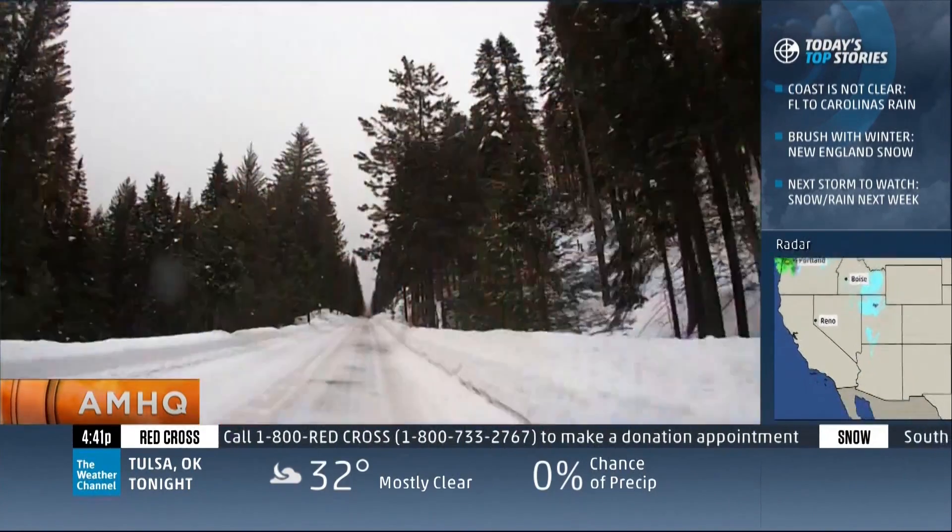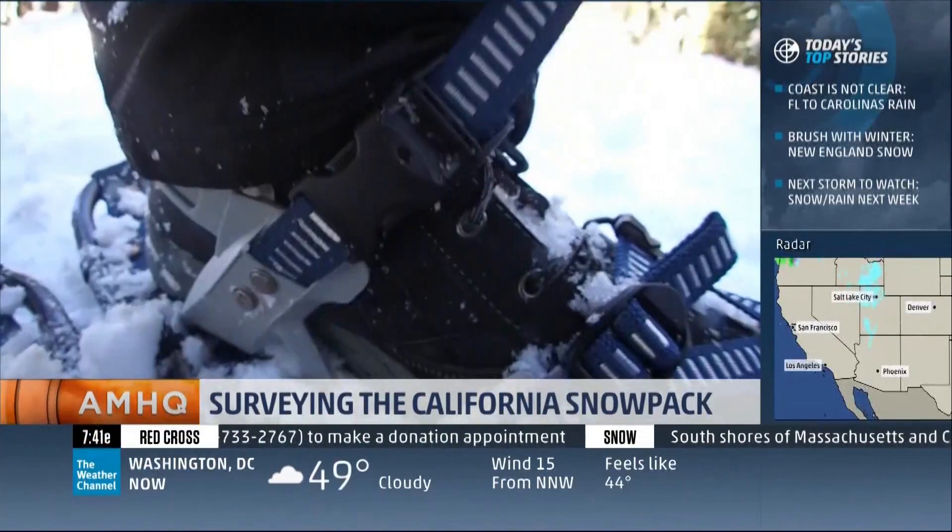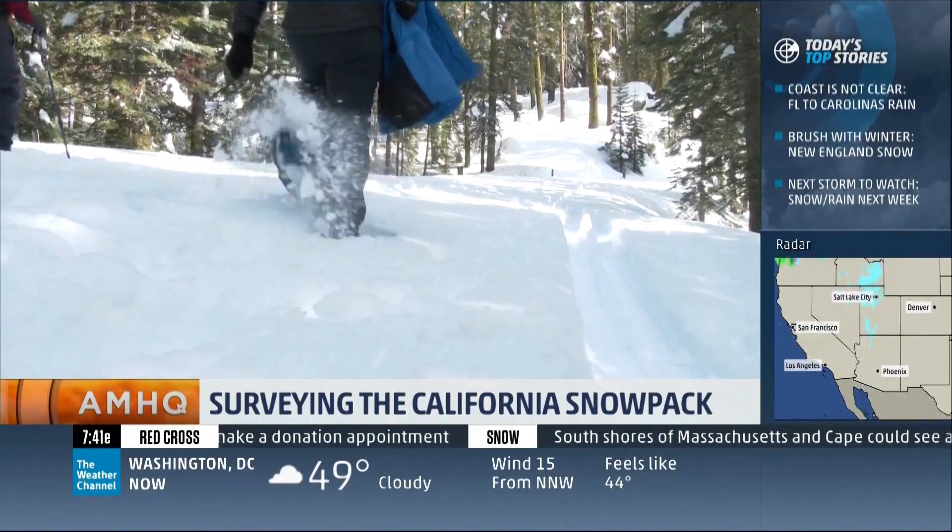What is it going to take to end the water restrictions affecting everyone in the state? Dave Malkoff went on an intense hike to find the answer. How does California break its drought? You will need snowshoes to answer that question.